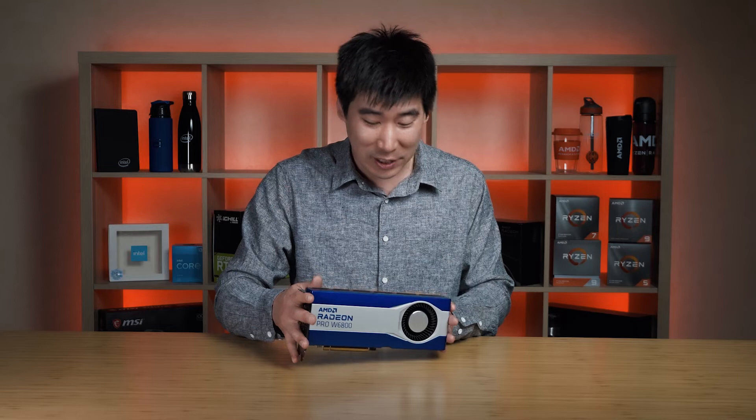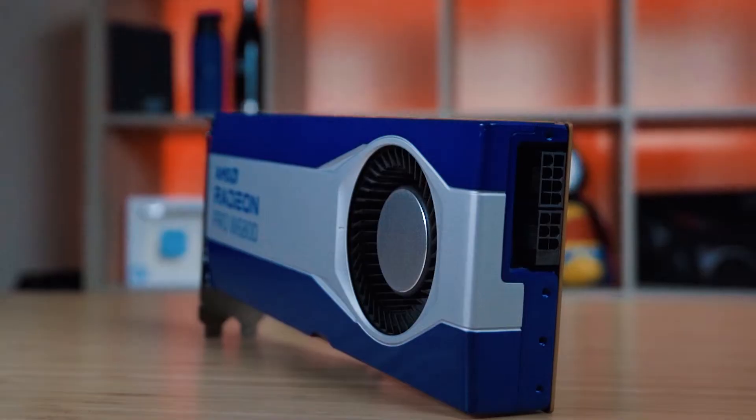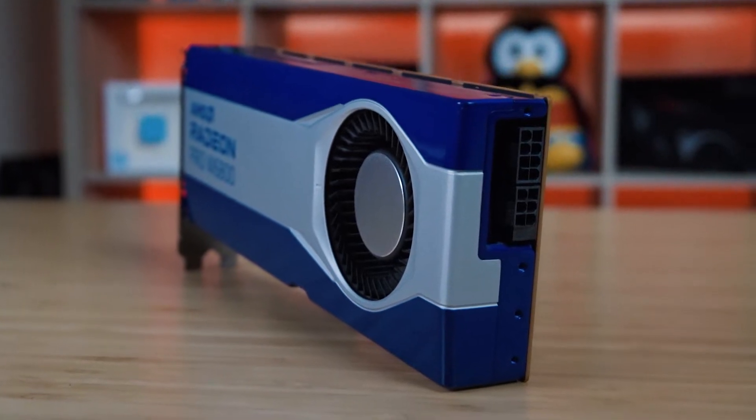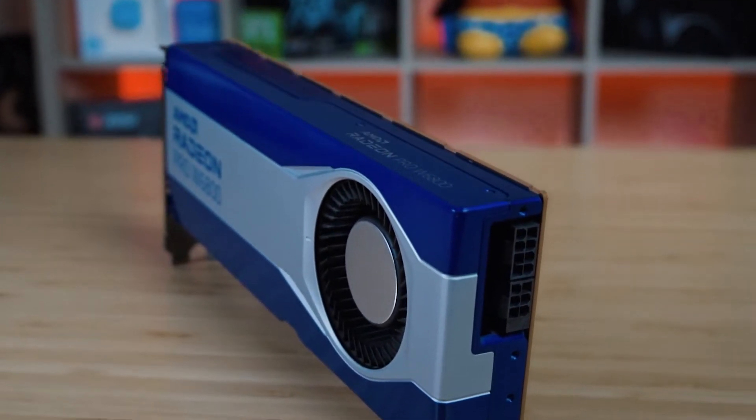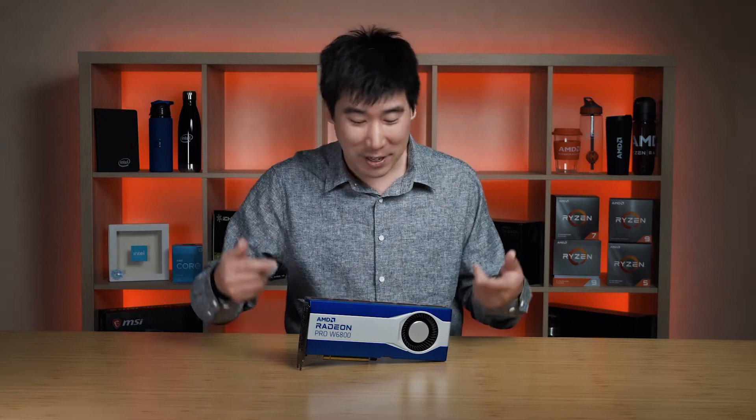So you definitely know you're actually getting some nice solid materials for your money. Unfortunately, being a production card, it's going to be in a workstation and most workstations will have their sides closed. So you won't be able to see this graphics card, which is a bit of a pity because it is a gorgeous looking card. I've got to give AMD a nice little tick for at least putting some effort into the looks of this card.